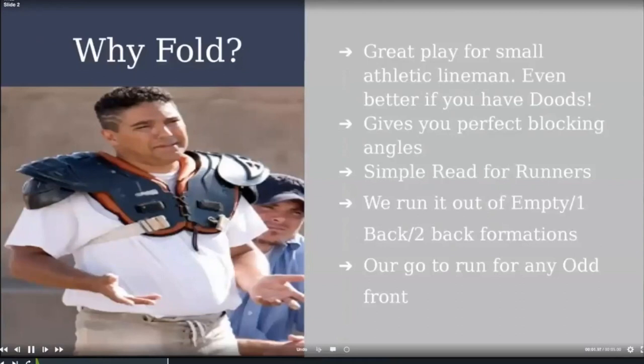So, why Fold? It's a great play for small, athletic linemen. We struggled this year with O-linemen because of numbers — COVID affected us severely. We used our backup Y receiver as our left tackle and other skilled players at O-line at times. It gave us really great blocking angles, which is what I really loved about it. It was really easy to teach, and our guys never got confused.